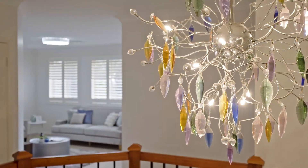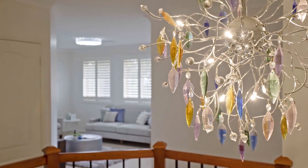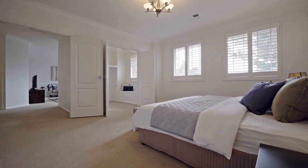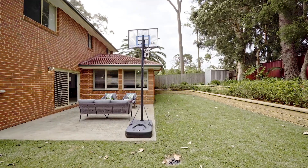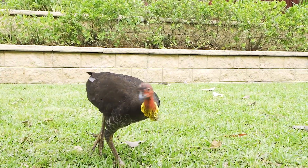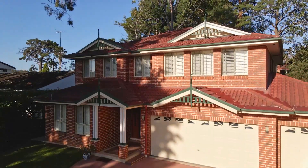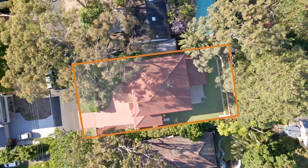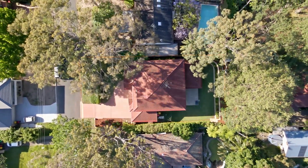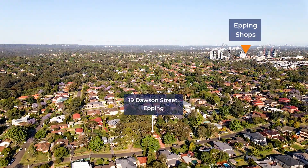Prepare to be impressed as you walk into this modern house of a high-quality build, comprising of four spacious bedrooms, three bathrooms, including one ensuite and a northeast-facing backyard. Situated on the high side of a block of approximately 771 square metres. Conveniently located to Epping Station, school shops, the M2 and all amenities.